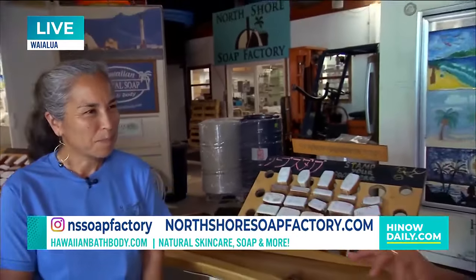It started about 25 years ago out of our home. My business partner and I started with about four bars of soap, and today we have a whole skincare line — Hawaiian Bath and Body — and it's all made right here. This is such an iconic spot.